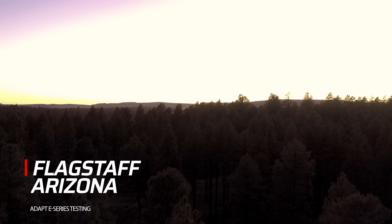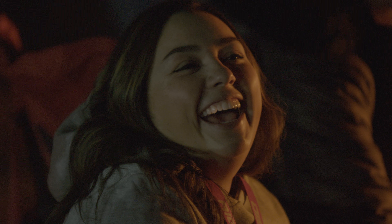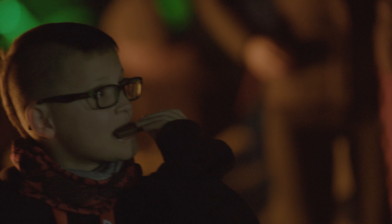Hey guys, Rigid Industries up here in Flagstaff, Arizona. We're debuting the brand new Adapt E-Series light bar. We're really excited to show the new technology in this light. We invited some industry friends and family up here to get behind this thing and see what it's all about. We're excited to show you what it can do.